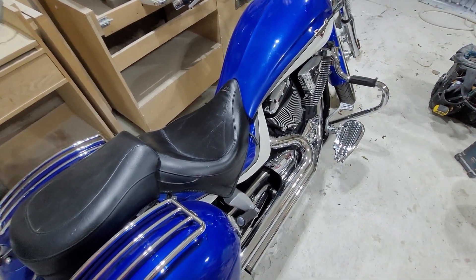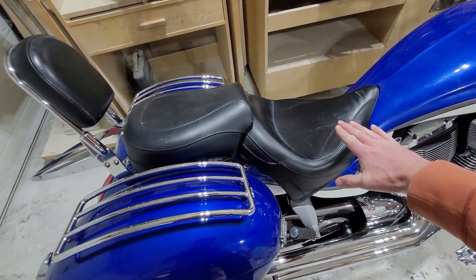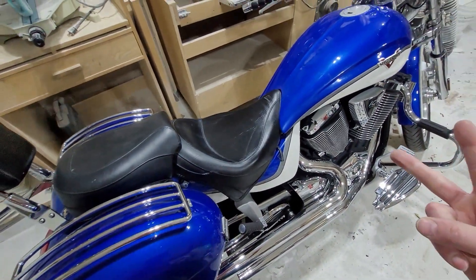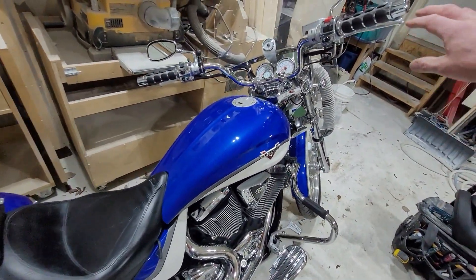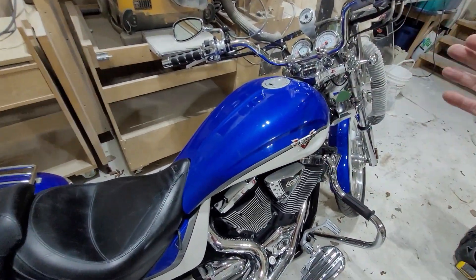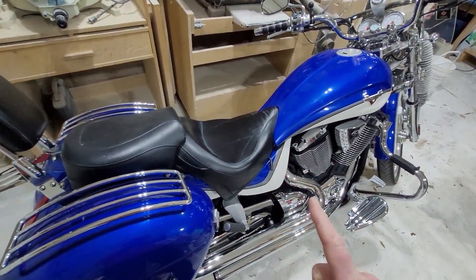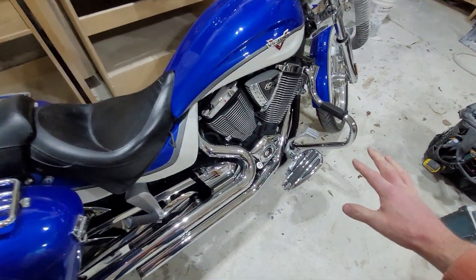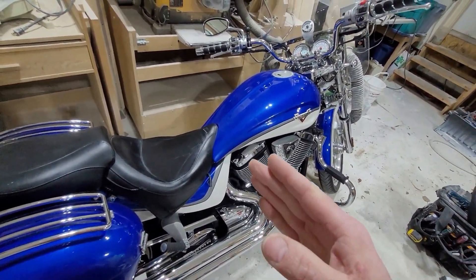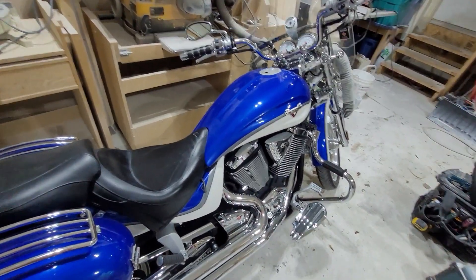One of the big things with this seat is that with it on here my feet are still flat on the ground. I'm about 5'10 so I'm not super tall, and this seat did not move me up very much. What it did do is move me back about two inches. Because of that I had to go put another set of handlebars on my bike that were two inches pulled back, because I felt like I was leaning too far forward. So this seat will change the ergonomics of your bike — you may have to adjust your pegs, floorboards, or handlebars.